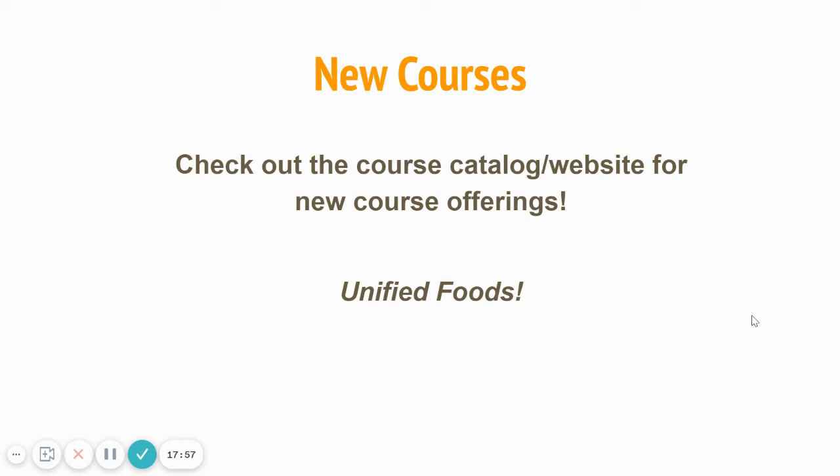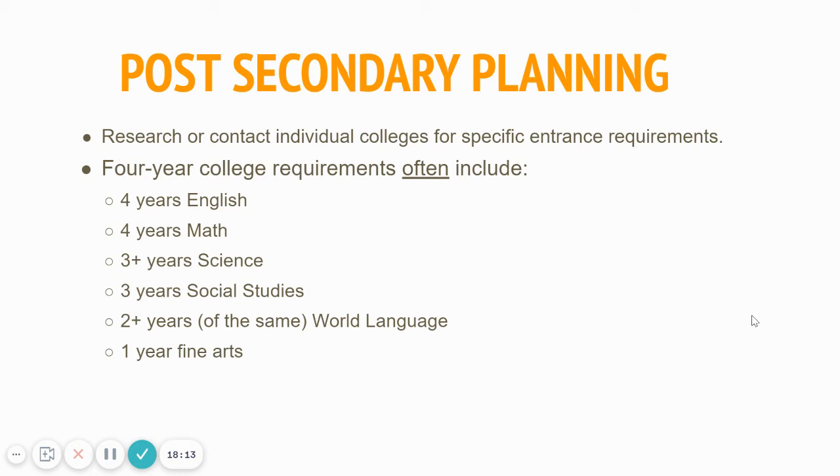New courses are on the course website. We have some great new courses like theater for all, unified PE, and one new one we're going to start offering next year is a unified foods class. Check out the course description on the website if you want to learn more.